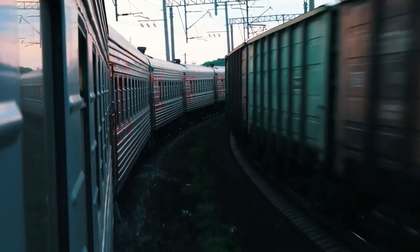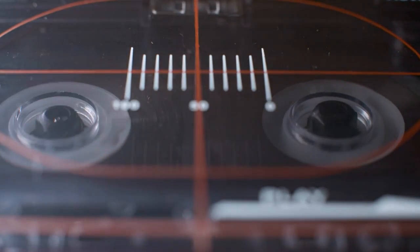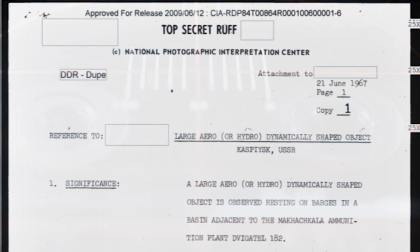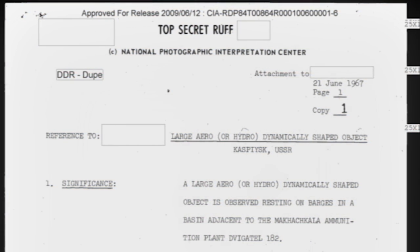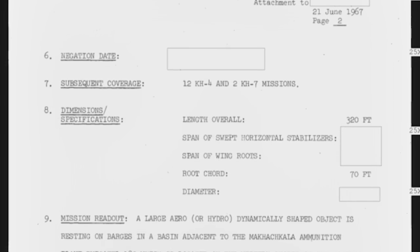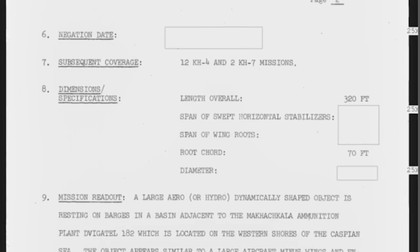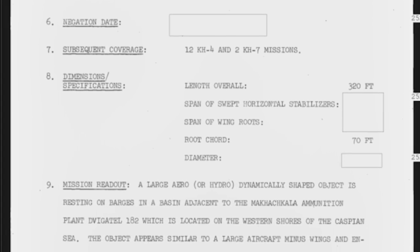In 1967, amidst the Vietnam War, the CIA was busy investigating everything. The Cold War was hot and the CIA was spying on the USSR. On June 21st, the National Photographic Interpretation Center sent out a memo referencing a large aero or hydrodynamically shaped object observed resting on barges in a basin adjacent to the Makachkala ammunition plant, Vigato 182.